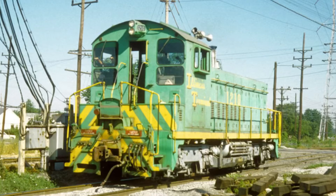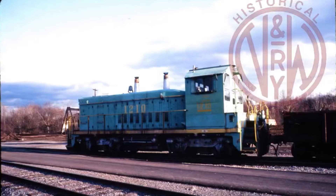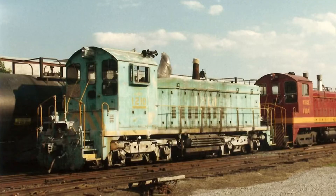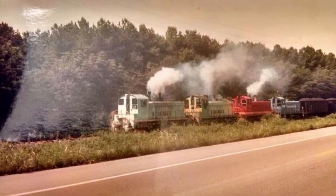She served the IT for several more years until becoming part of the Norfolk and Western in November of 1981, where she would only serve a handful of months before becoming part of Norfolk Southern. In March 1988, she was retired by NS and sold to the Sequatchie Valley Railroad, where she would haul coal.